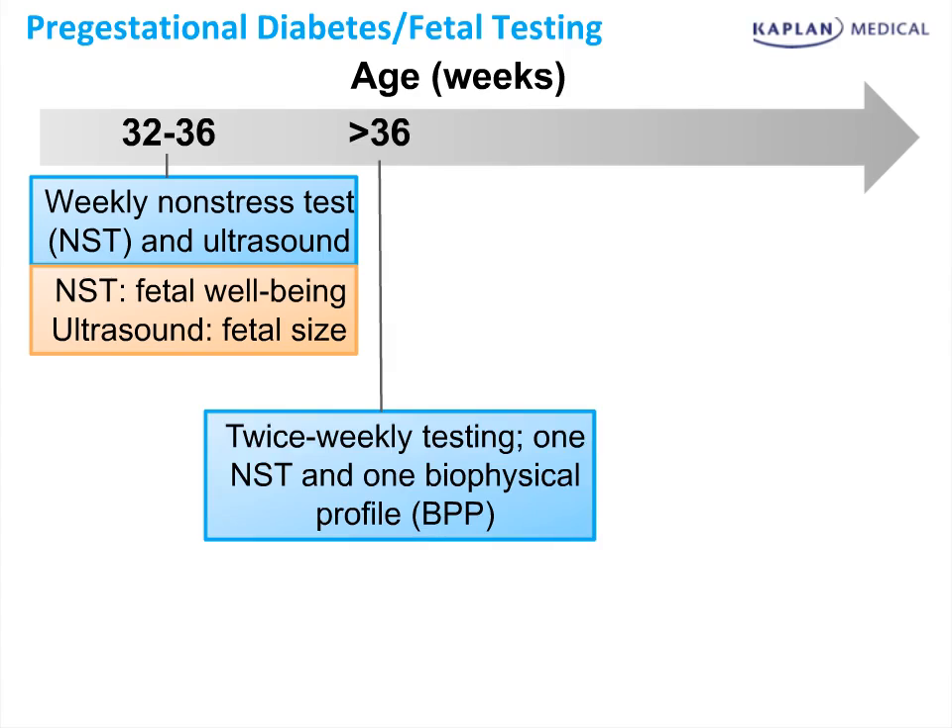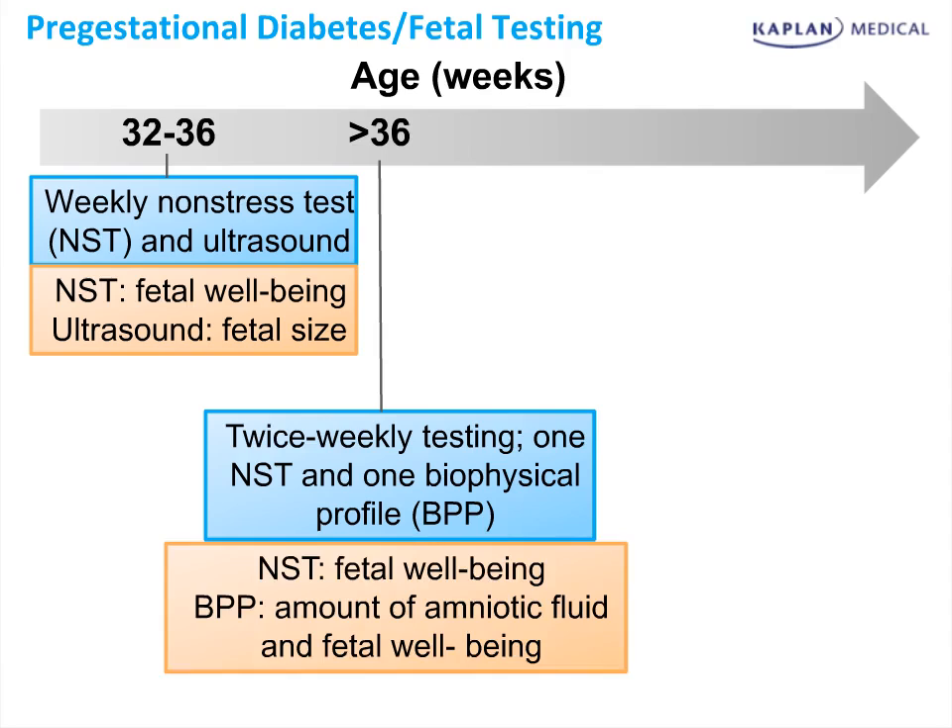At greater than 36 weeks, we begin more rigorous testing with twice-weekly testing using NSTs and biophysical profiles. The NSTs are for fetal well-being, and the biophysical profile also looks at fetal well-being but can assess the amniotic fluid, which can be abnormal in women who have diabetes.